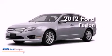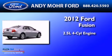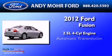This is a brand-new 2012 Ford Fusion. It features a 2.5-liter four-cylinder engine and an automatic transmission.